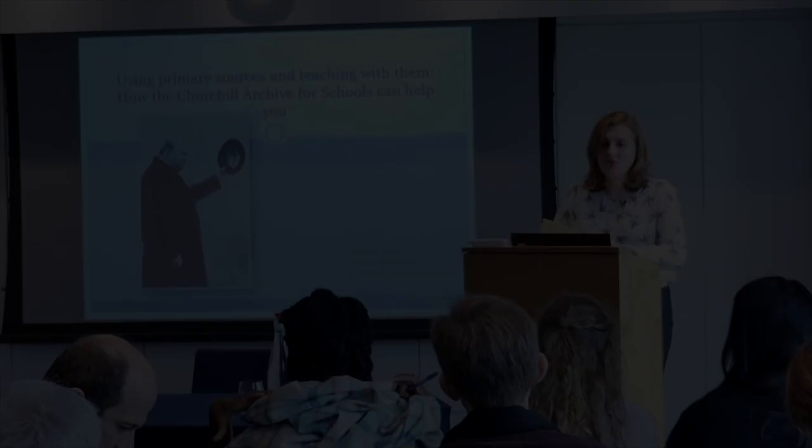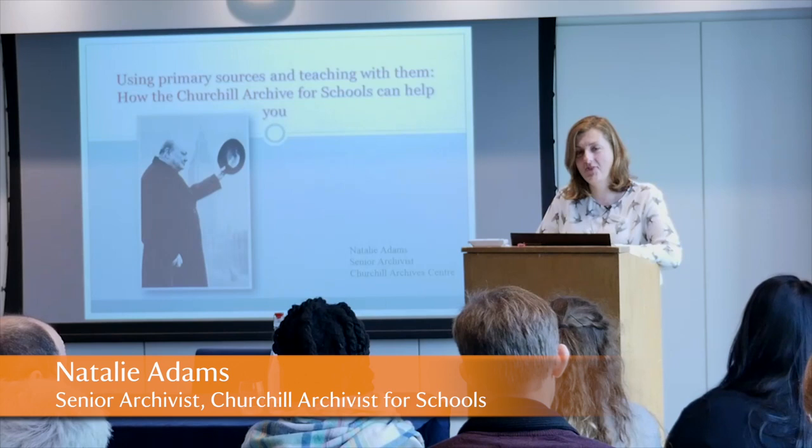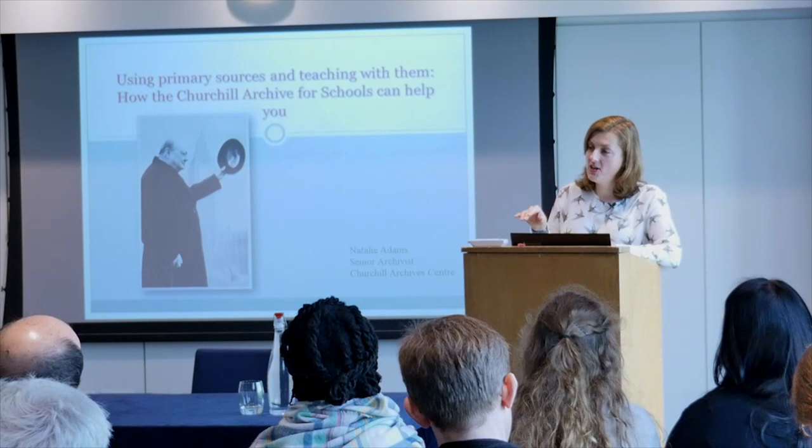Thank you ever so much for coming, it's really lovely to see you all here. Some of you have actually come to this before, so apologies if there is a little bit of overlap with last year's. Before I get properly started, it's quite useful to know how many of you are following the OCR curriculum — it's nearly everybody but not all. I'll focus a bit on what we've done to help OCR teachers particularly, but it's globally relevant to everybody.